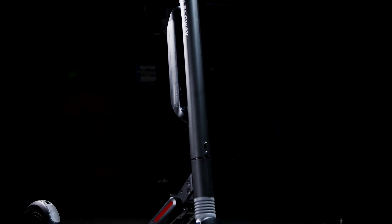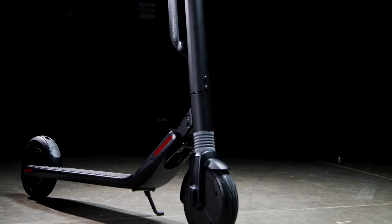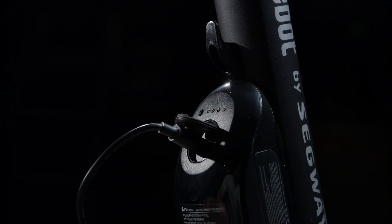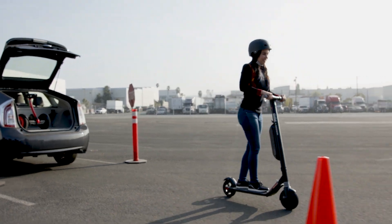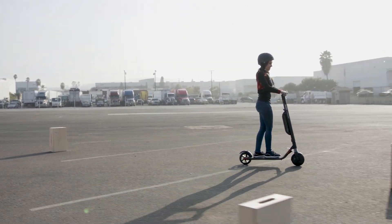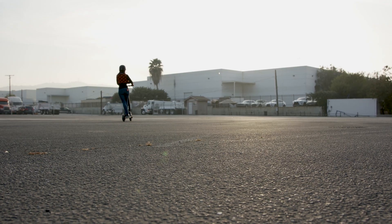Now, let's talk about the Ninebot KickScooter ES3 by Segway. While the form factor is similar to kick scooters you've seen before, one of the things that sets this model apart is the secondary battery. Along with the ES3's smart battery management system, this gives the kick scooter an impressive 28-mile range.